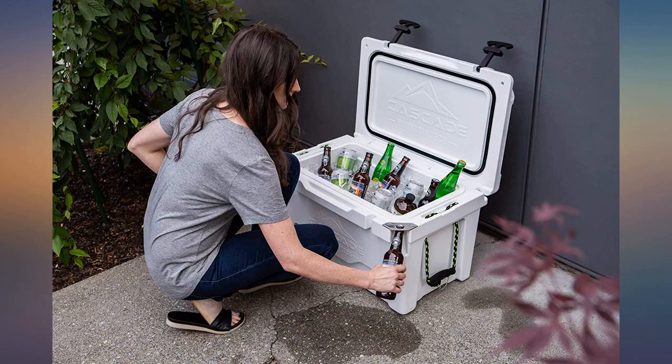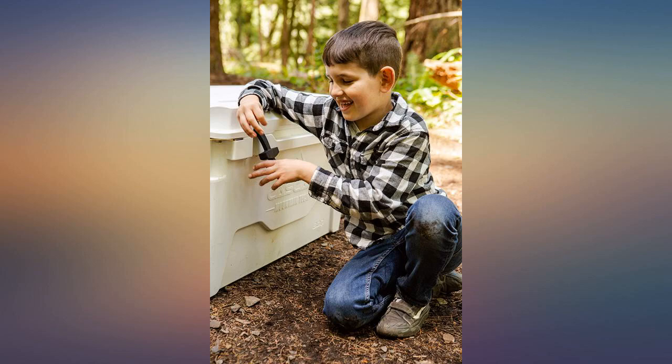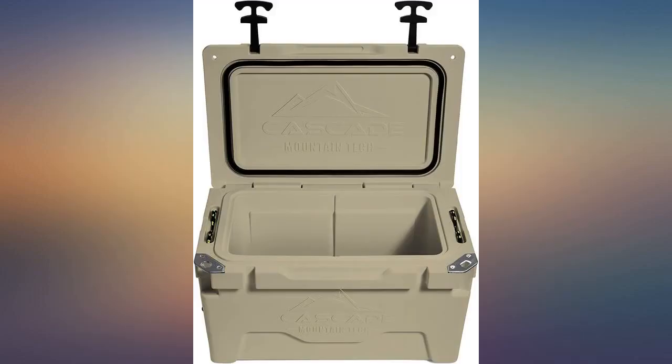We recently used this cooler at an event where we were selling concessions and were constantly opening it to pass out cans of soda. There were many coolers there, and this cooler kept the ice frozen considerably longer than the others.